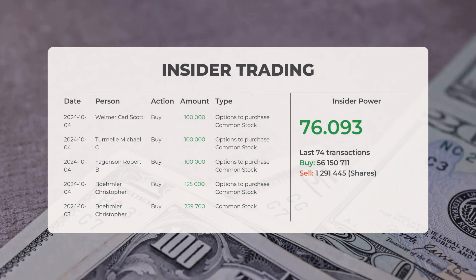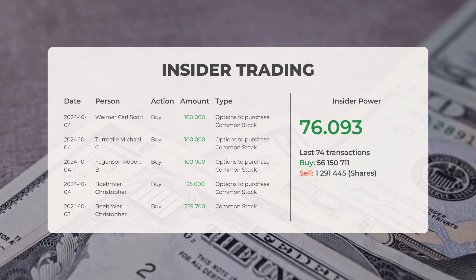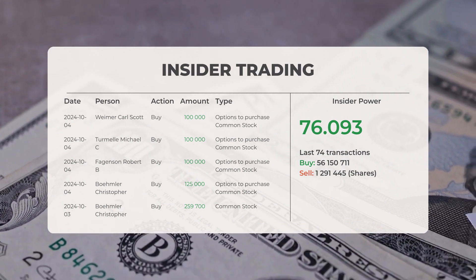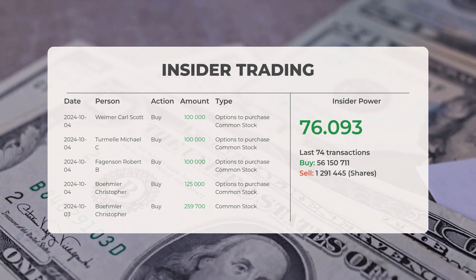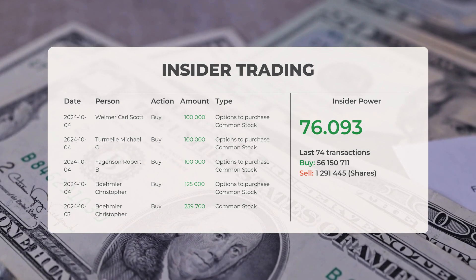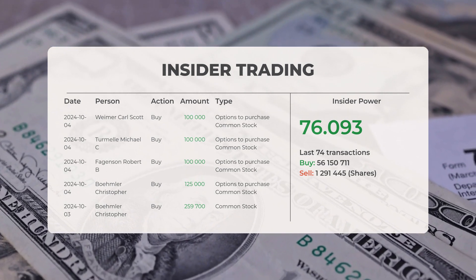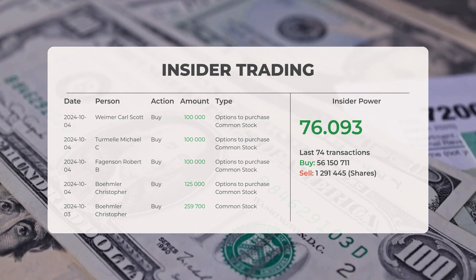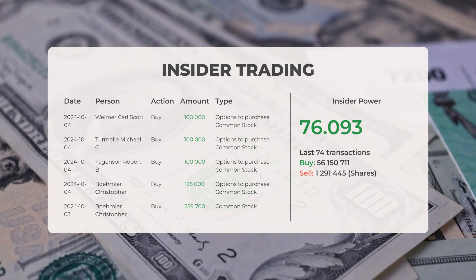The combined average analyst rating for quantum computing is to sell. Reviewing recent insider trades: on October 4th, 2024, Weimer Carl Scott executed an insider purchase of 100,000 shares of options; Termel Michael C also purchased 100,000 shares of options; Fagans Robert B made an insider purchase of 100,000 shares of options; and Boomler Christopher carried out an insider purchase of 125,000 shares of options. On October 3rd, Boomler Christopher conducted an insider purchase of 259,700 shares of common stock. Analyzing the 74 most recent insider trades, the insider power is positive with a ratio of 76.093.